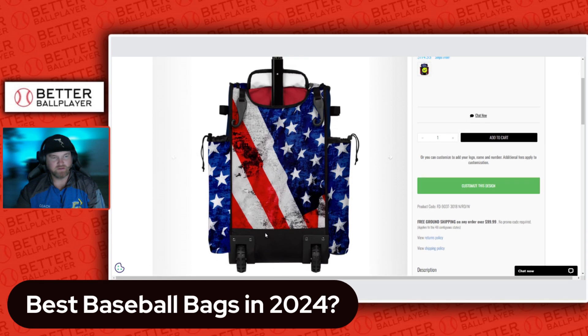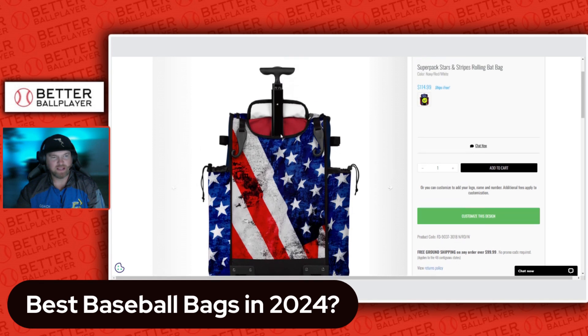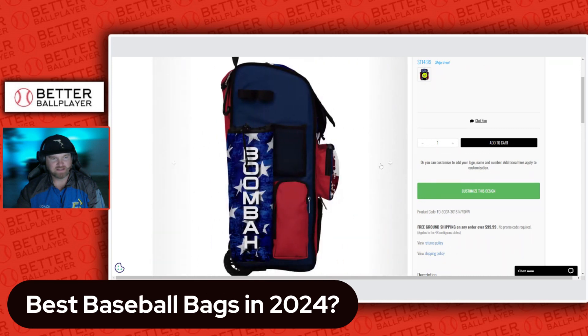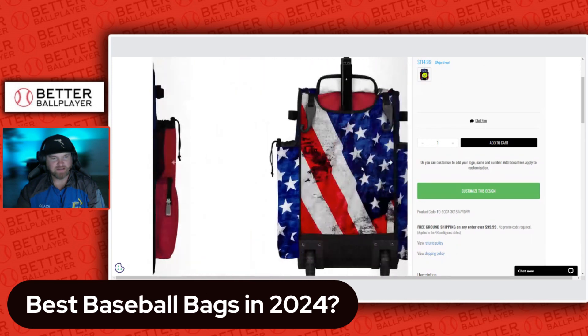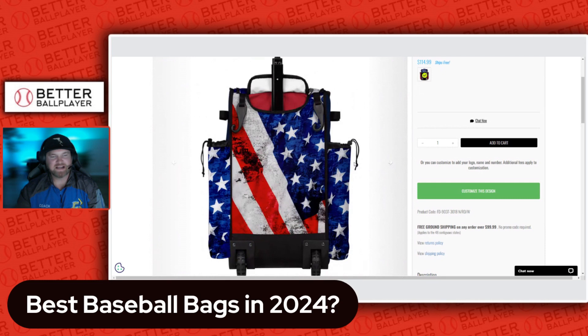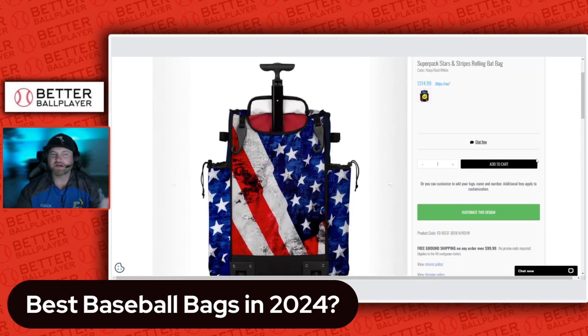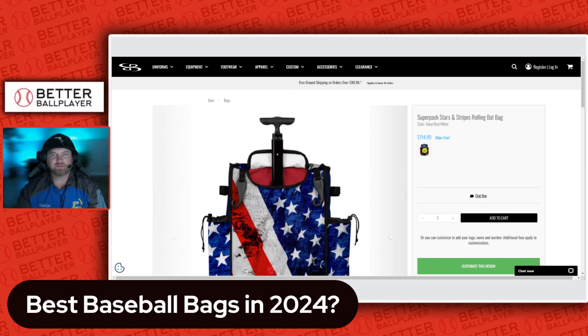You can see the heavy duty wheels and the telescoping handle that comes in and out. Inside the top container, it has a little shelf to separate the shoe department from the top department. These come in at $115. If you customize it, the price goes up.